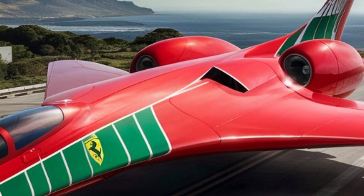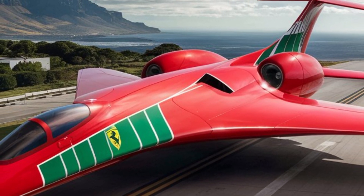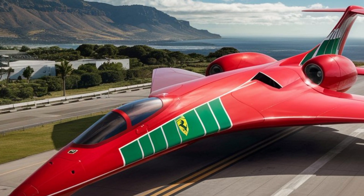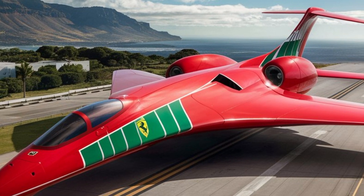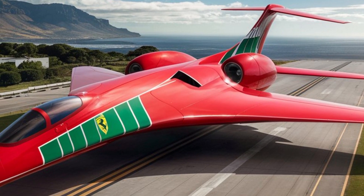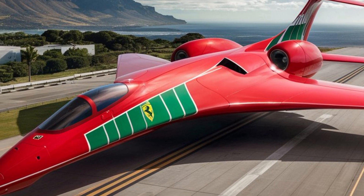Welcome to the Ferrari Jet, a high-performance supersonic aircraft designed to conquer both the skies and your imagination. Sporting the iconic Ferrari red, along with accents of green and white stripes, this Concorde-inspired aircraft doesn't just look fast — it embodies the spirit of Italian design and speed.